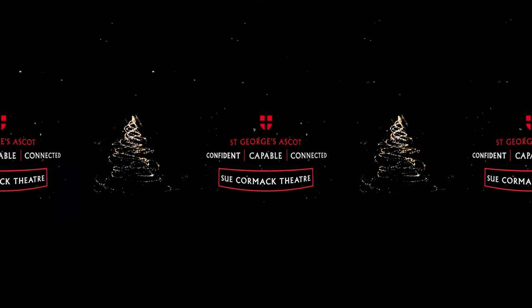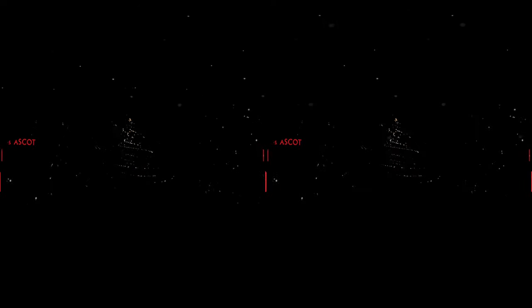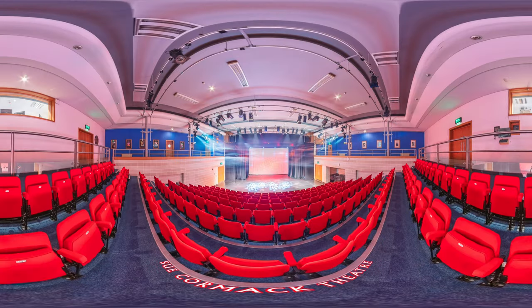Sue Cormack Theatre. We're known for our brilliant productions on stage, most recently seeing our 300-seater theatre hosting Godspell the musical.